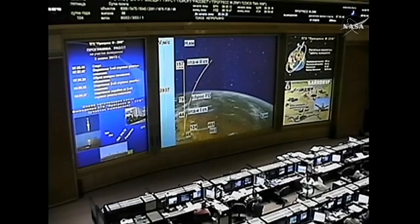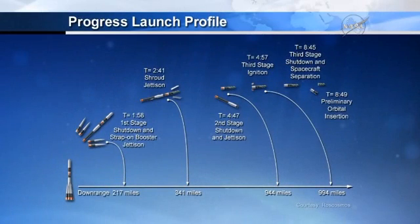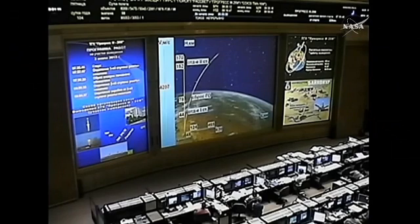Second stage separation is confirmed, right on time. The lower skirt has been jettisoned from the third stage. Third stage engine up and running, five minutes fifteen seconds into the flight. The Soyuz booster, 104 miles in altitude, 179 miles downrange from the Baikonur Cosmodrome. Third stage engine performance reported to be normal. Control systems are all normal, third stage performance is nominal, everything looking good so far, coming up on the six minute mark.